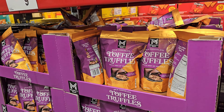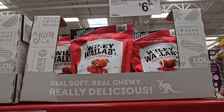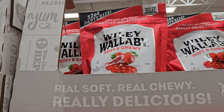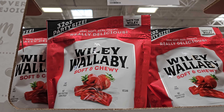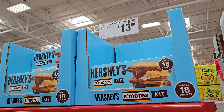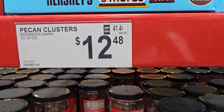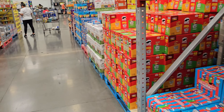We have toffee truffles for $10. I did try this brand before — I'm not a fan of it, but it's $6.98 if you love it. The s'mores kit is $14. Pecan caramel clusters are $12.48. I feel like I can't even look at chocolate because it's so hot.